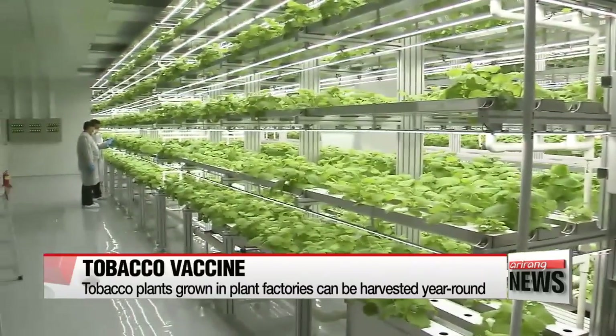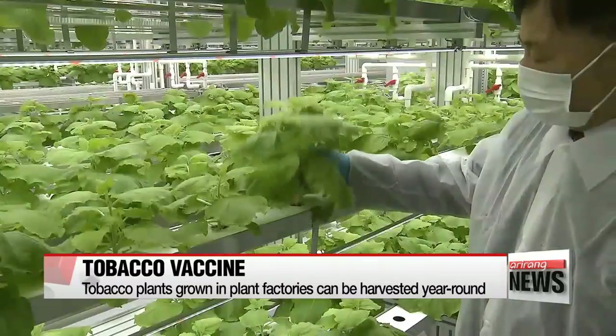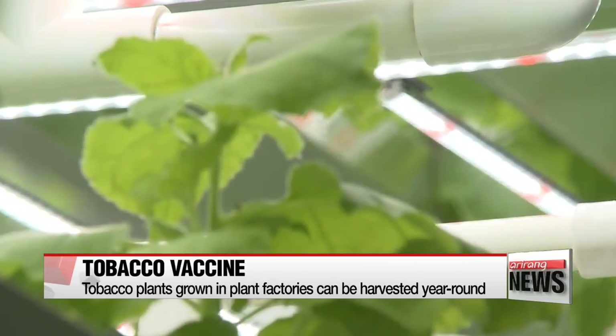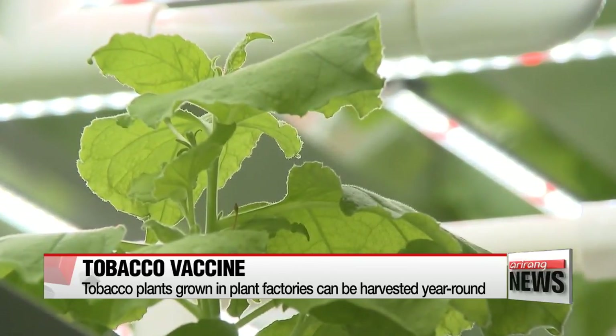Tobacco leaves can be harvested monthly since plant factories are unaffected by seasons or external conditions. The vaccine provides a healthy way to utilize the tobacco plant.